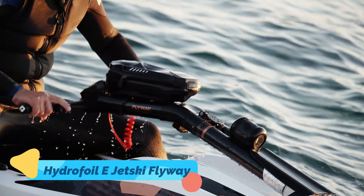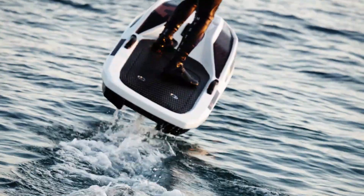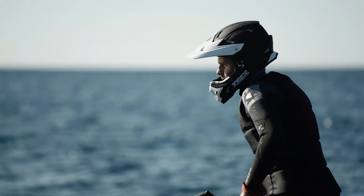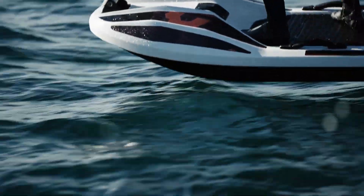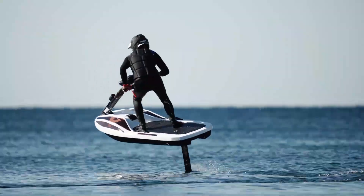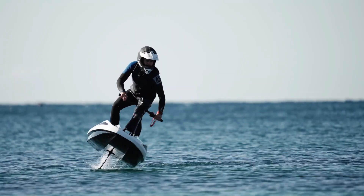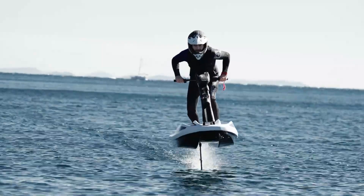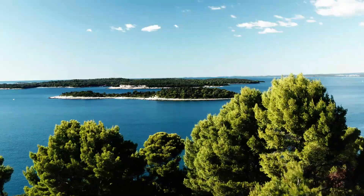Hydrofoil E-Jet Ski Flyway. The Hydrofoil E-Jet Ski Flyway is a watercraft unlike any other, combining the speed and excitement of a jet ski with the futuristic technology of a hydrofoil. As the craft accelerates, its hydrofoil design lifts it above the surface of the water, reducing drag and creating an incredibly smooth ride. This innovative design not only enhances performance but also minimizes energy consumption, making it an eco-friendly option for adrenaline junkies.